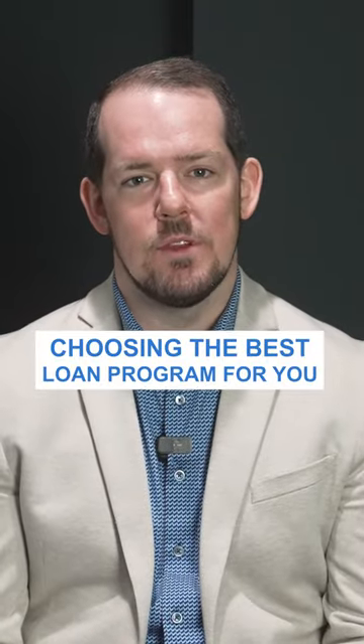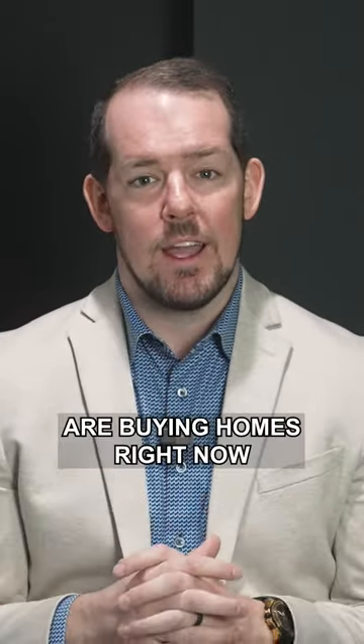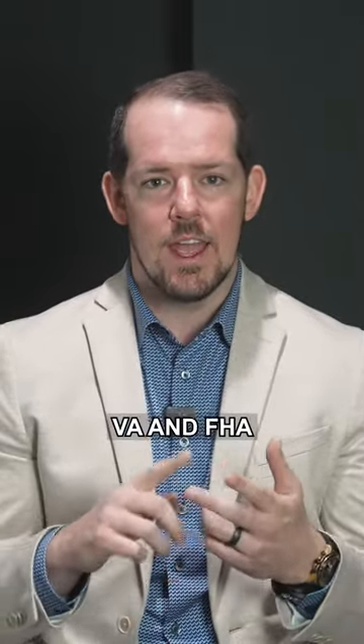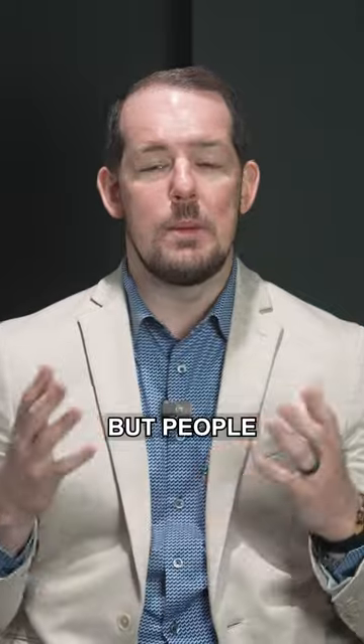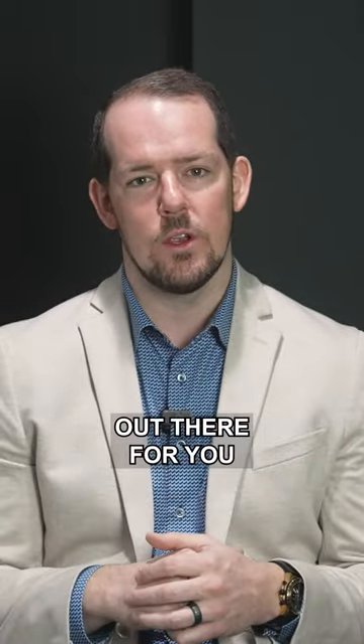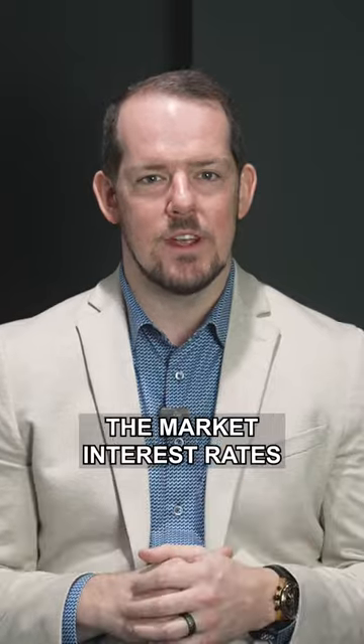How do you decide what the best loan program is for you? Most of our clients are buying homes right now with 30-year fixed rate conventional mortgages, VA and FHA mortgages as well. But people always want to know how can I get a better interest rate? There are a couple of other options out there for you to beat the market interest rates.